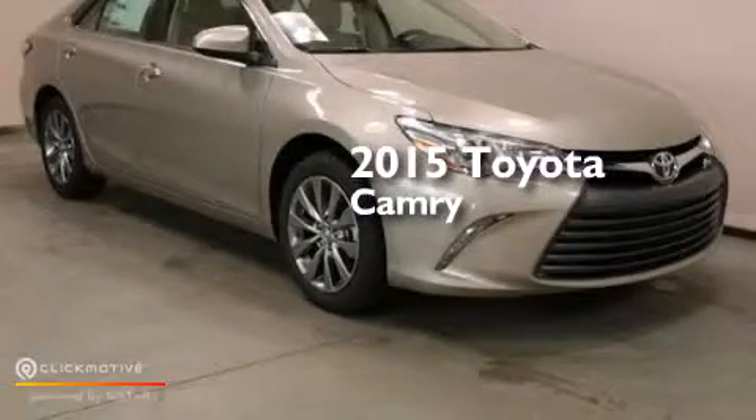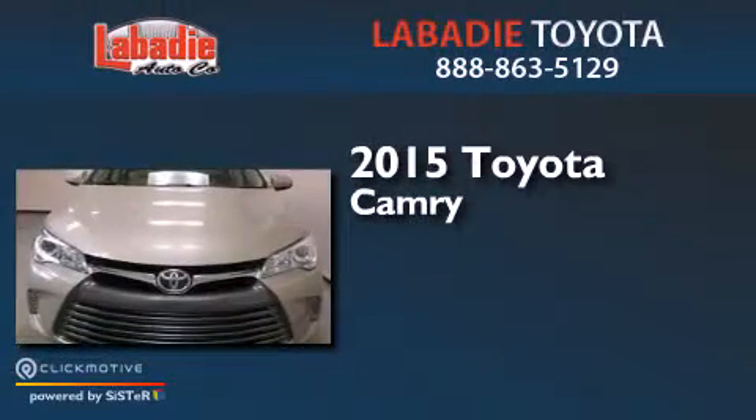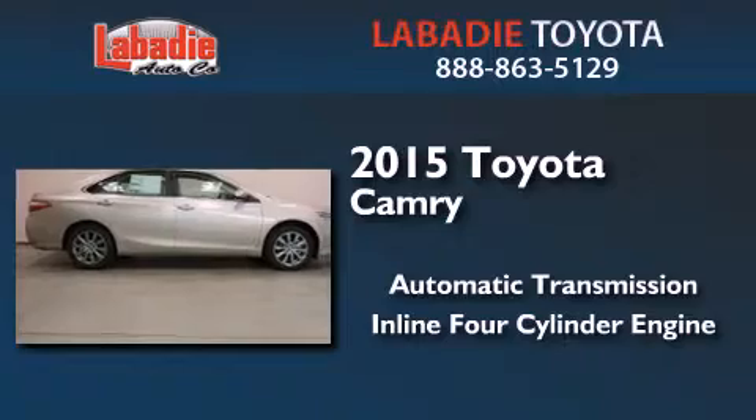This is a brand new 2015 Toyota Camry. This four-door sedan has an automatic transmission and an inline four-cylinder engine.